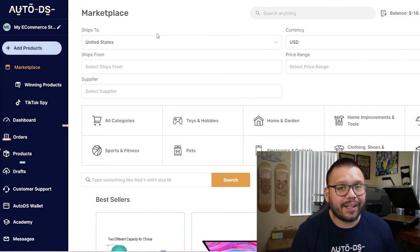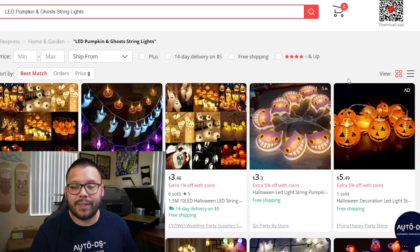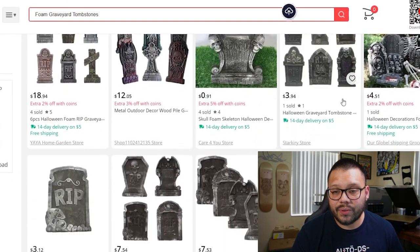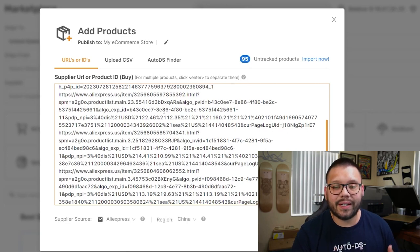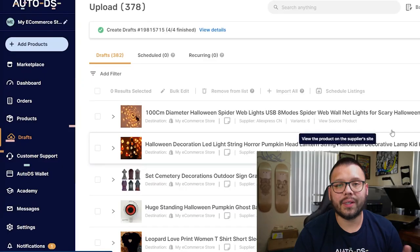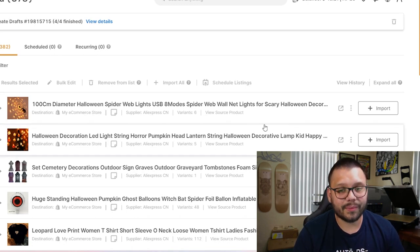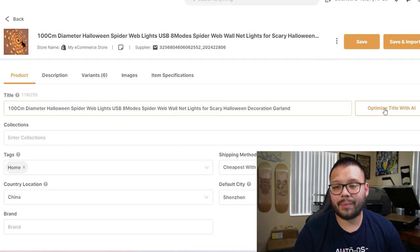Right now we're over at autods.com and I'm already logged into my account. I only want to add about four or five different products, but if you choose to add more — maybe 20 or 30 — you can use this same method. I'll take one of these Halloween lights, copy over the link, and over at autods.com I'm going to click on 'Add Products' and 'Multiple Products.' Here I'll paste it and hit enter. I also wanted to add one of these tombstones, so I take that link as well and add it, along with a couple more products. Now that I have all the different links, I'm going to click on 'Add as Draft.' All of the items I added are being added as drafts to my store. I'll click over to the draft section where you can see the different items I added: the spider web, the lights, and the tombstones. They're not live on my store just yet — they're sitting in my draft section. I need to make a few adjustments, so let's click to edit. We can optimize the title, and we also have the option to optimize the title with AI.